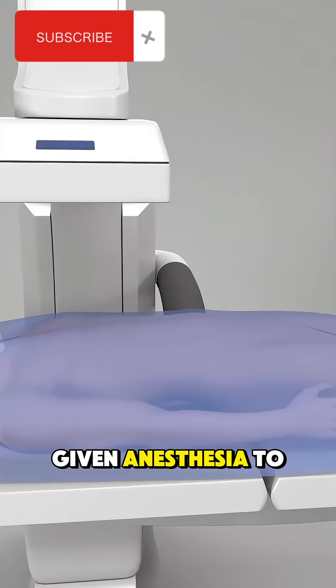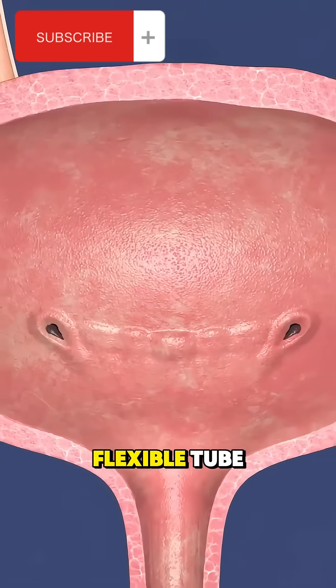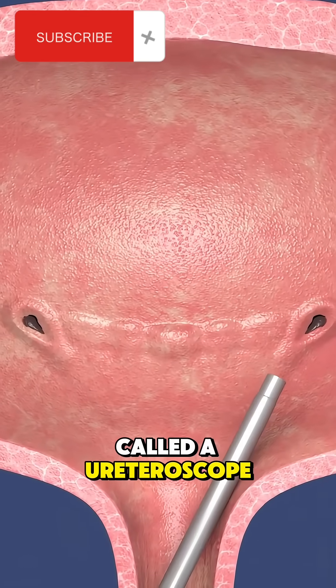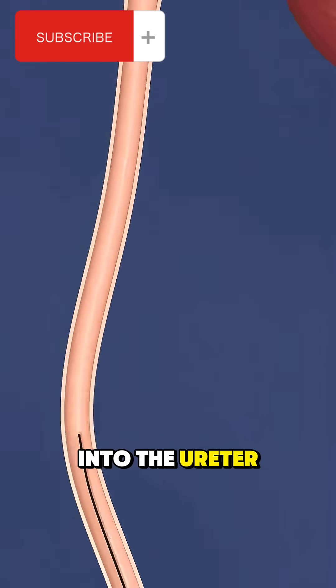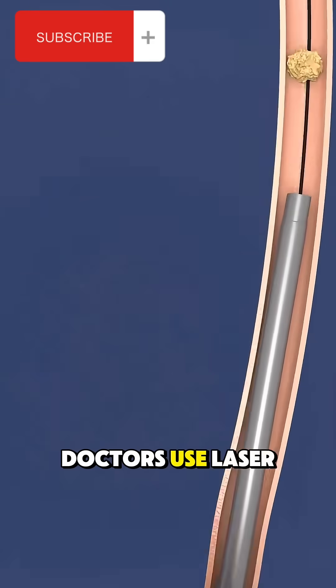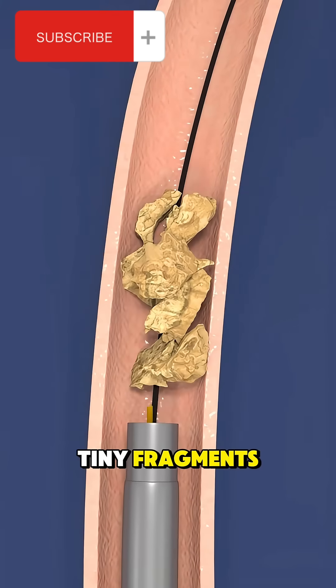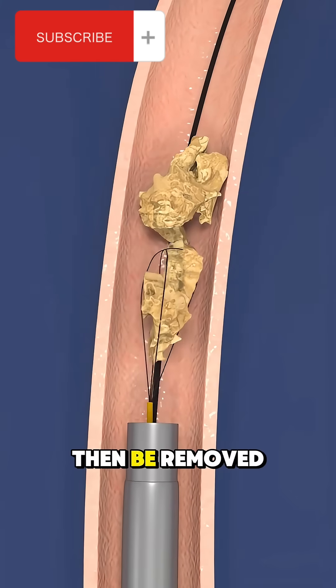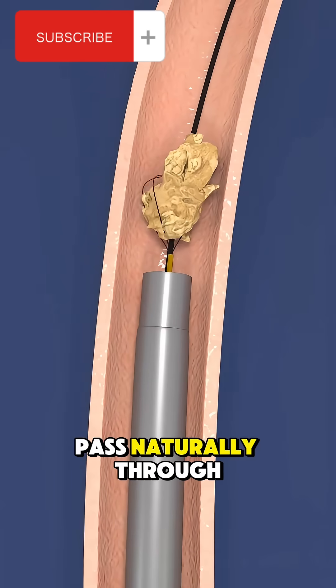The patient is given anesthesia to ensure comfort. Then a thin flexible tube called a ureteroscope is inserted through the urethra and bladder into the ureter. Once the stone is located, doctors use laser energy or shockwaves to break it into tiny fragments. These fragments can then be removed with a small basket-like tool or allowed to pass naturally through urine.